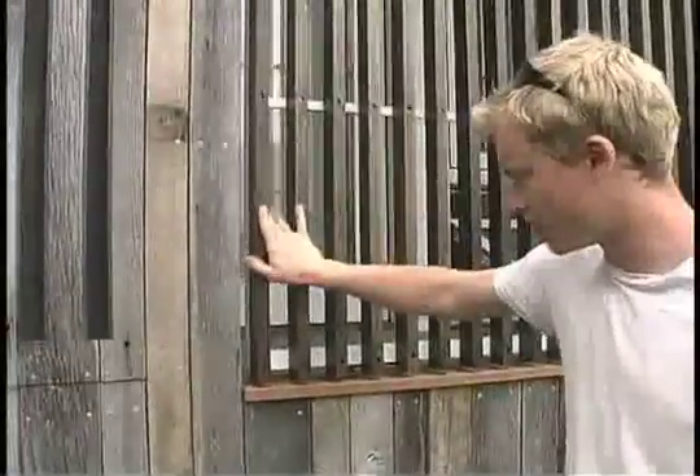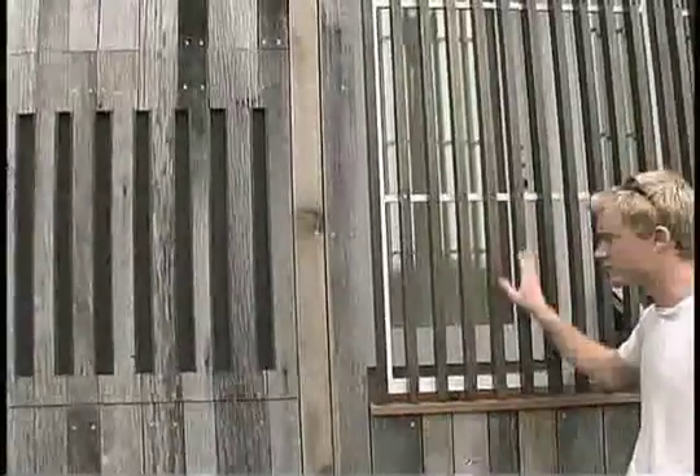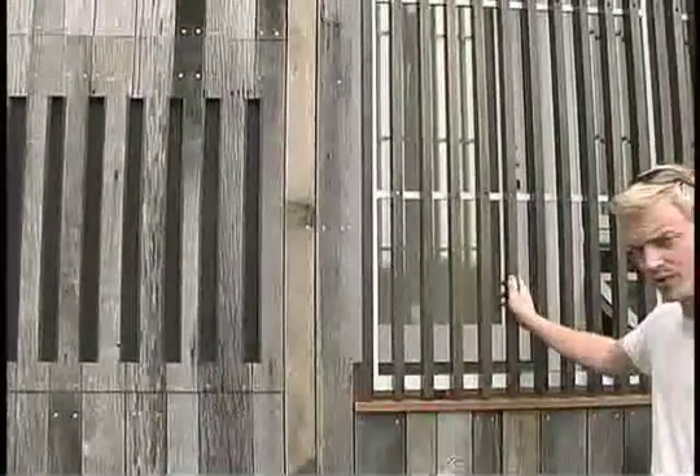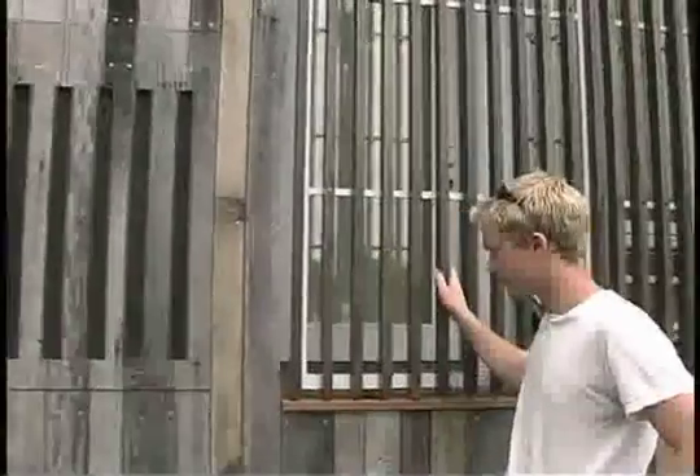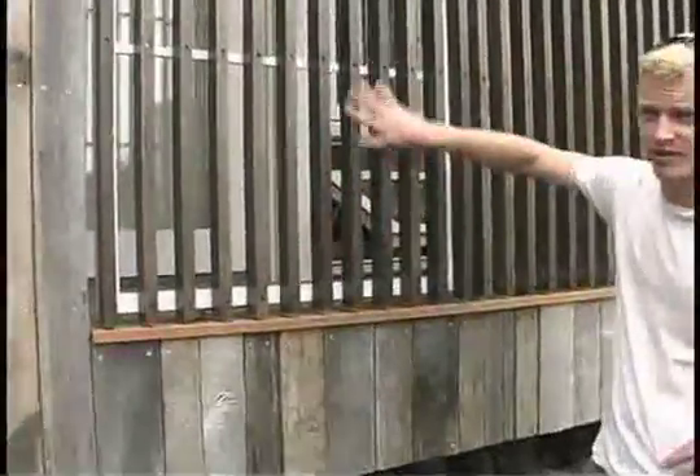We wanted to keep a consistent rhythm of solid to void. So for the windows and the louvers, we did the same thing — a consistent two-inch width that allows air to pass through and allows light to pass through. It works with the aesthetic of the house, the verticality of the barn siding, and you can keep that consistent with the verticality of the louvers.